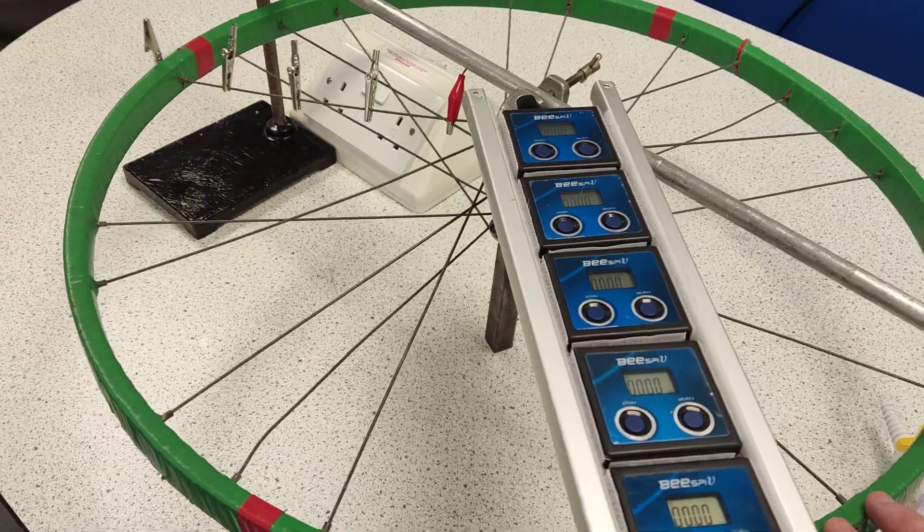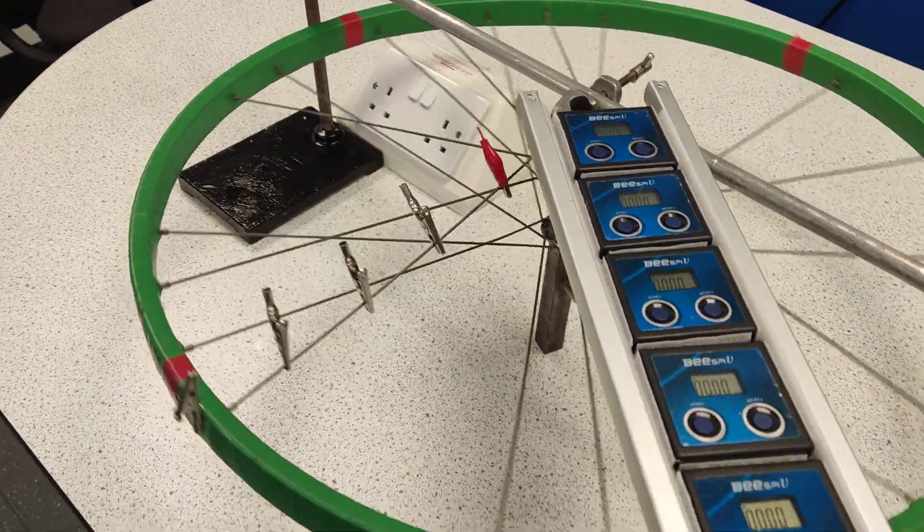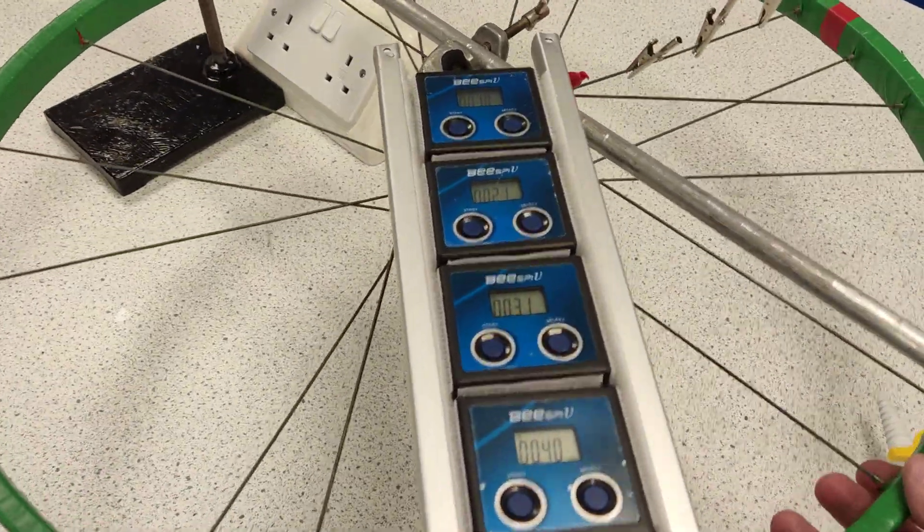I've got a spinny wheel with some croc clips. So let's watch the croc clips go — they're going to go round, and off they go.